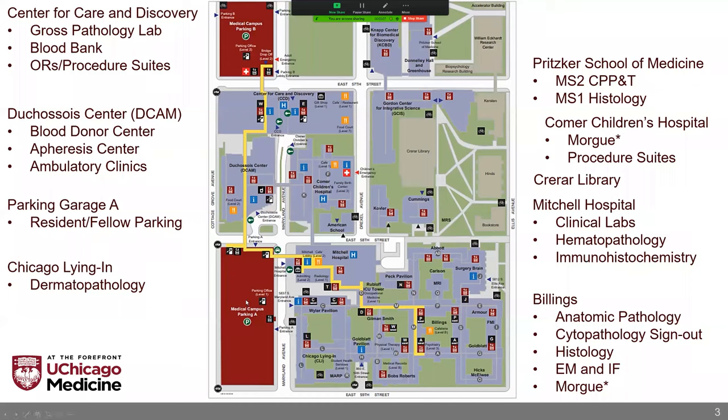We have two parking garages, A and B. Most residents park in the A one — it's cheaper and a little bit lower traffic. Going across here is the Comer Children's Hospital. It's a smallish children's hospital. What we interact with mostly there, besides when you're on blood bank doing apheresis procedures in the children's hospital, is that in the basement is where our newly constructed morgue is located. It just went live in the spring of 2020.